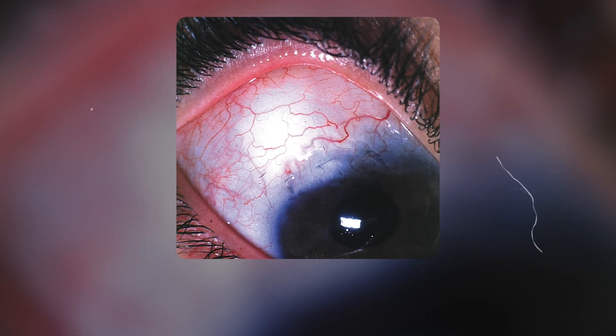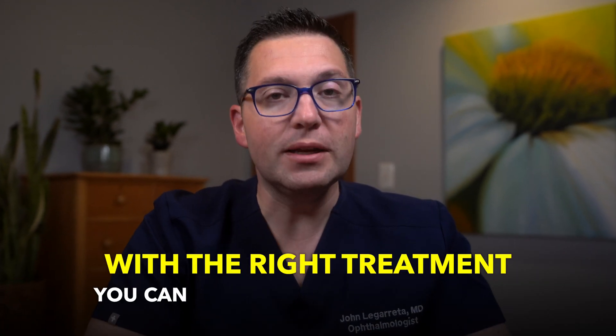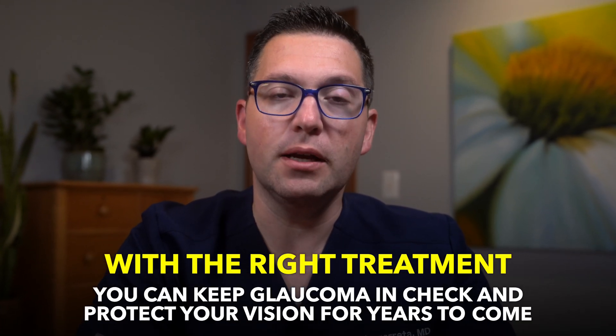Imagine losing your vision slowly without even noticing until it's too late. That's the silent threat of open-angle glaucoma, a condition that can take away your sight if left untreated. But the good news: with the right treatment, you can keep glaucoma in check and protect your vision for years to come.